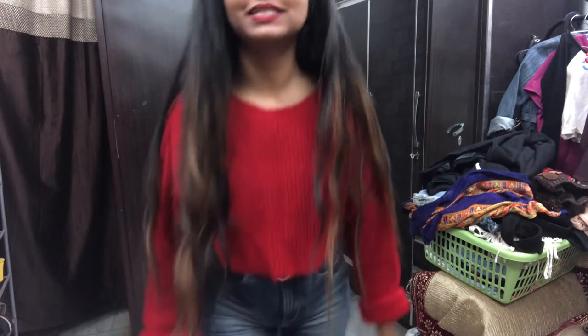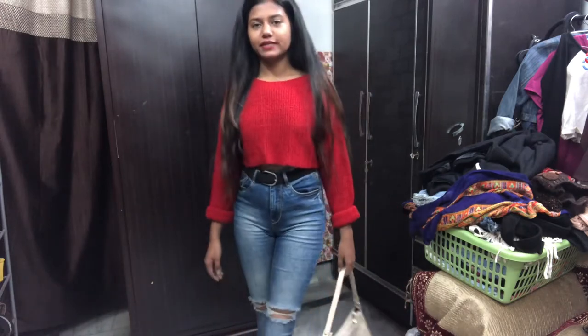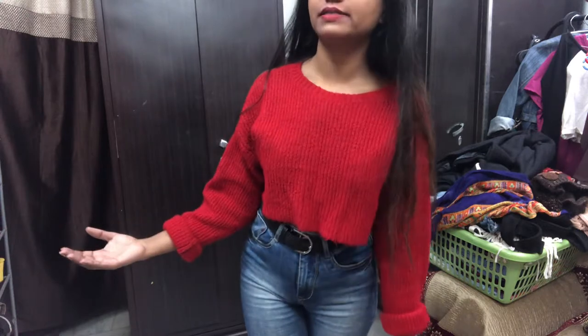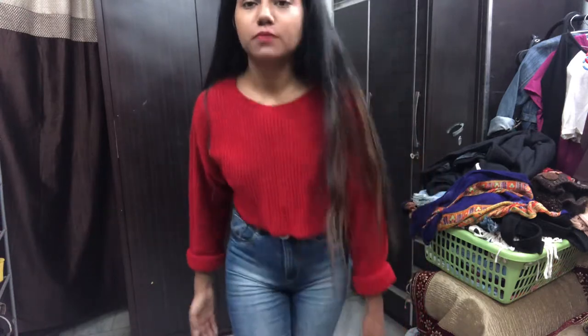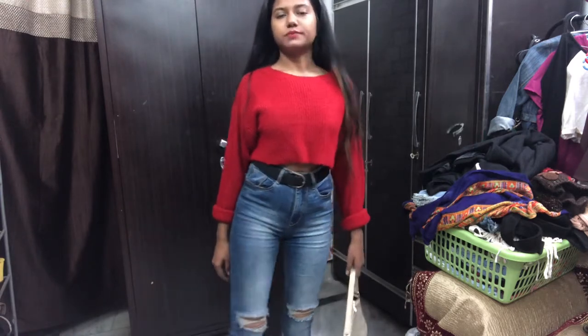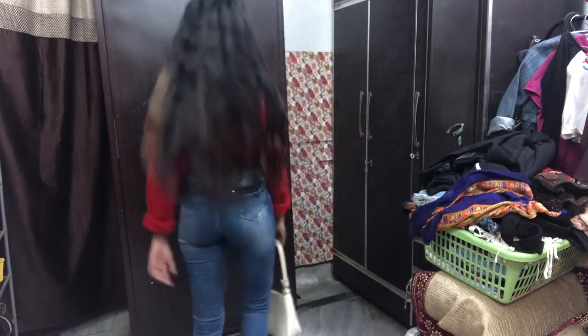Hello everyone, welcome back to my channel! Today's video is going to be about how to style these beautiful jeans. I love these jeans so I decided to style them in various ways. I'll be showing you some crop tops to wear with them. This jeans is from Shop Bottoms, which is in Rochery Carbon Market, and this is how the jeans looks like.